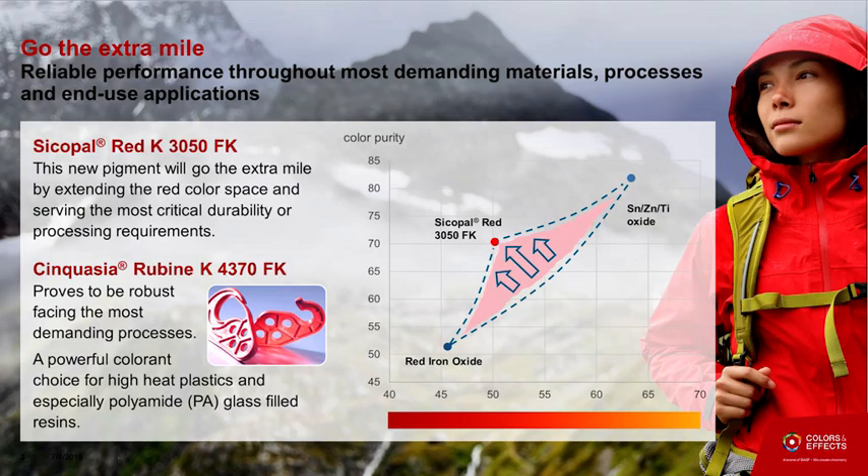The first series of products I'm going to showcase, which we are going to launch at the K Fair, are addressing the needs for highest possible performance requirements — meaning very high heat polymers or very long outdoor type of performance. We are first going to launch the Cicopal Red K3050, which is a new product with a new color index, Pigment Red 290. This product is basically developed to get to the last mile of performance. Comparing with other high-performing pigments on the chart, this red is really opening a new color space.